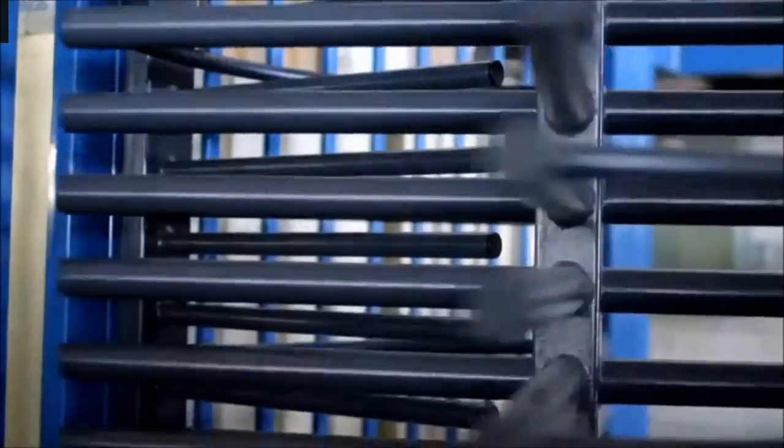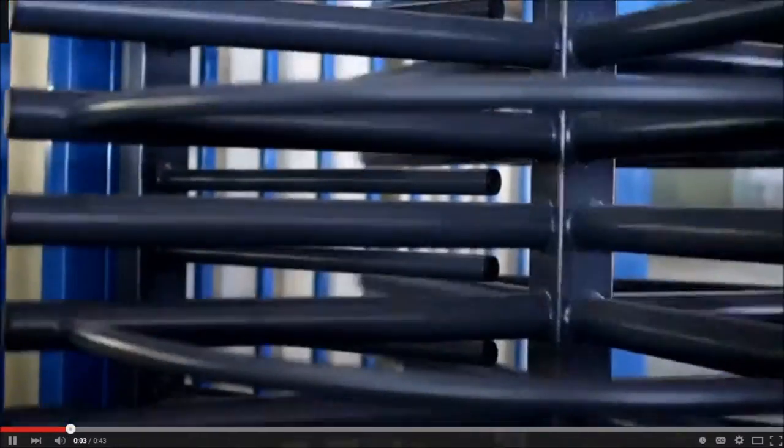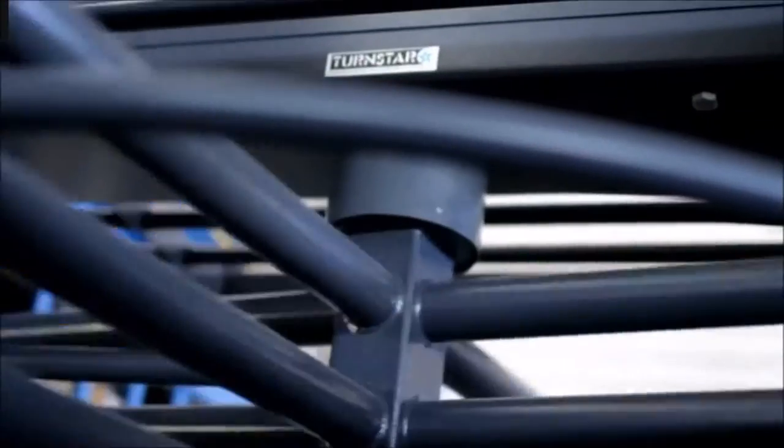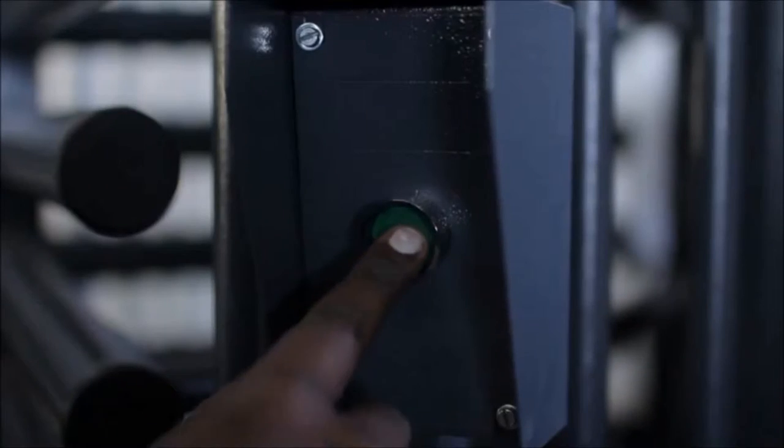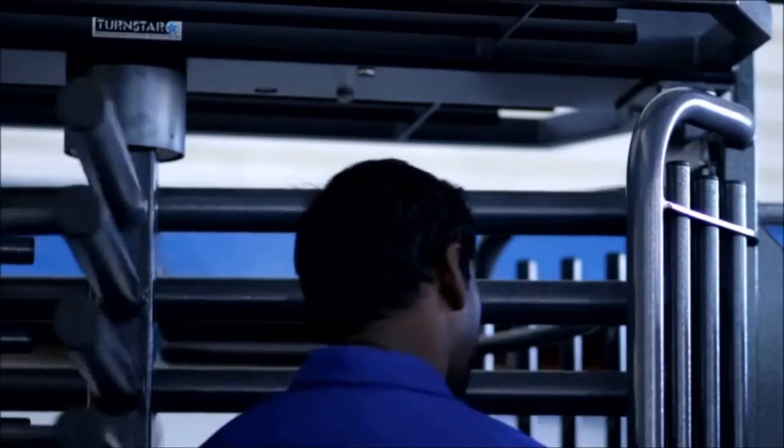The Tribune full-height ultra secure single reader turnstile provides the highest levels of security available in a turnstile. It offers 100% validated entry and exit transactions, and only one reader is required for bi-directional access.